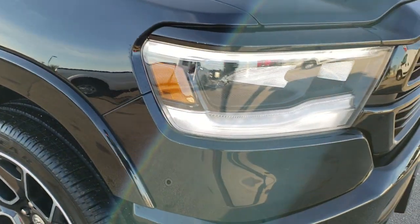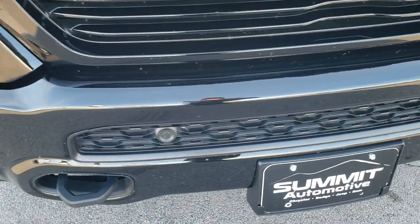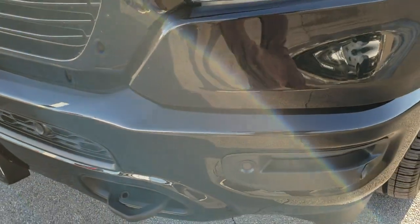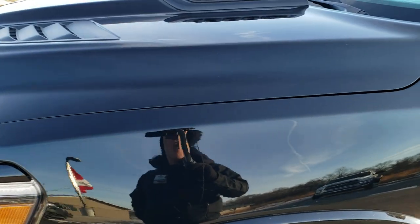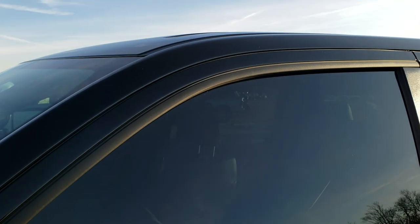This is a Laramie black package and it has the 5.7 liter V8 Hemi motor. It has been fully safety inspected by our service shop, has a fresh oil and filter change, all the fluids have been checked and topped off. This truck is 100% ready to go.